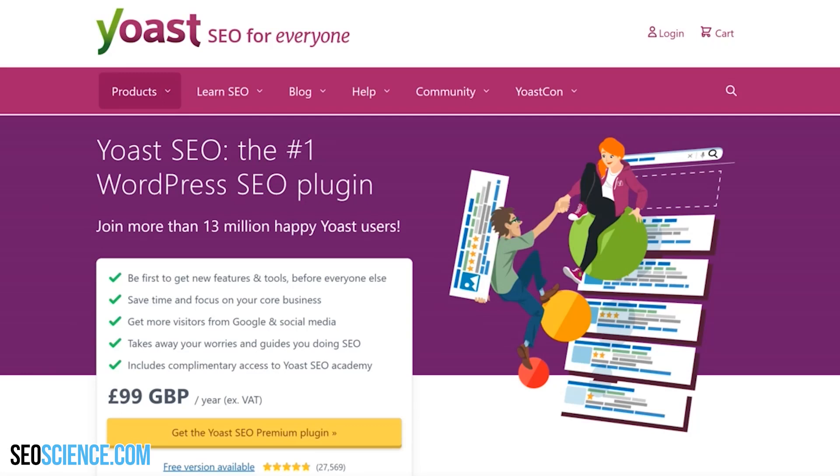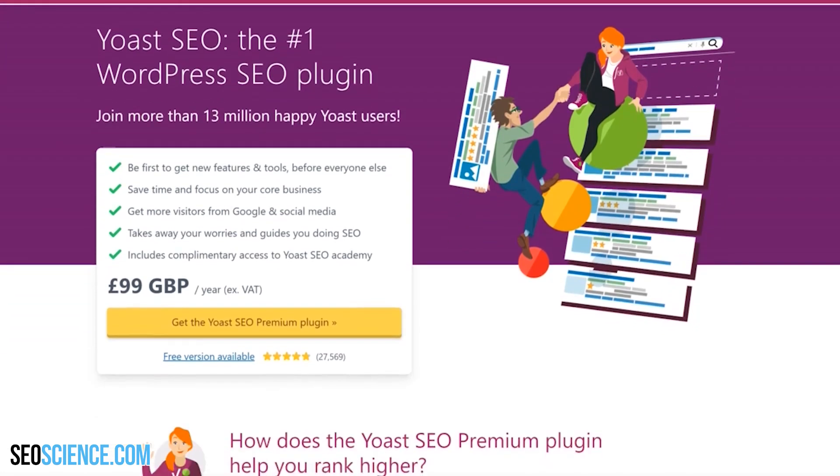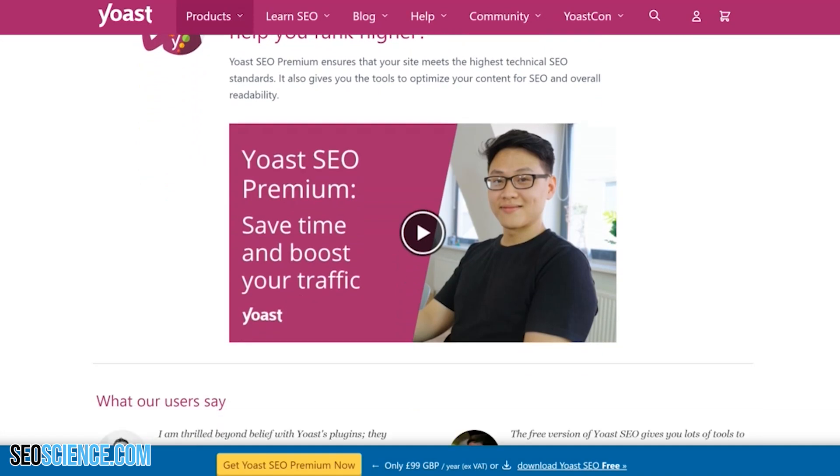Finally, if your site runs from WordPress, I recommend using the Yoast SEO plugin. Will this plugin magically improve your rankings? Probably not, but it can help make your WordPress site SEO-friendly out of the box.